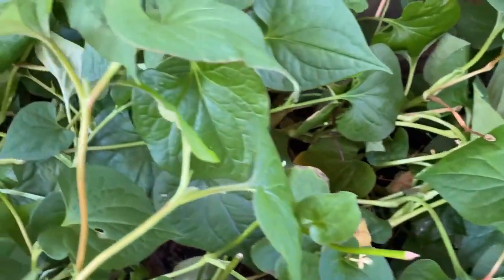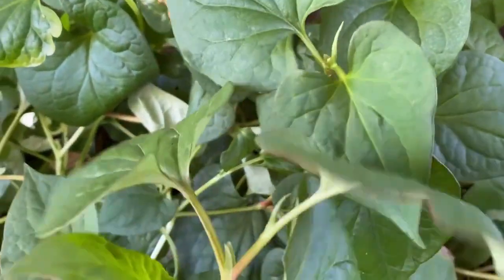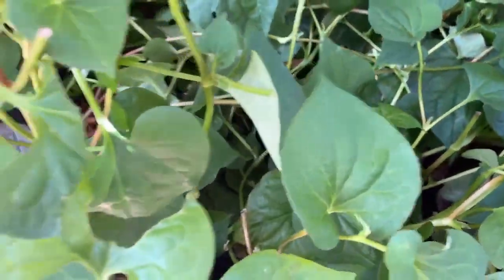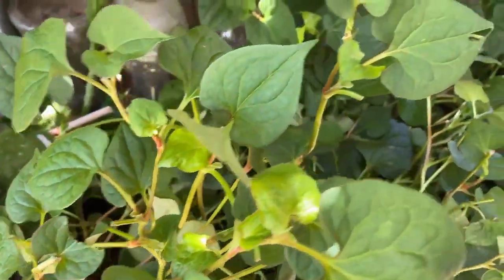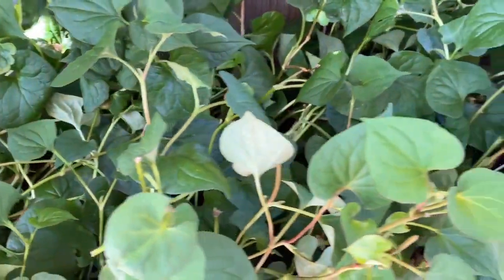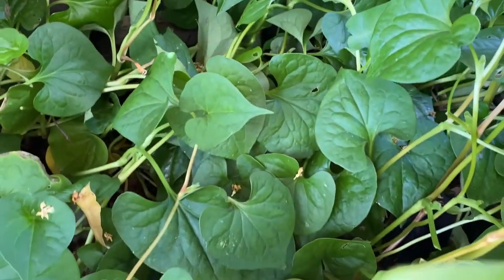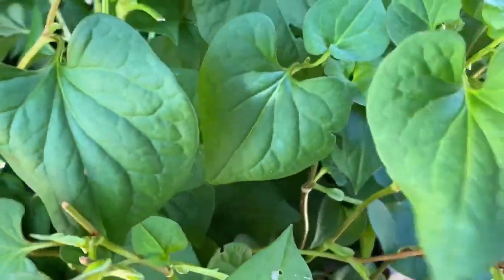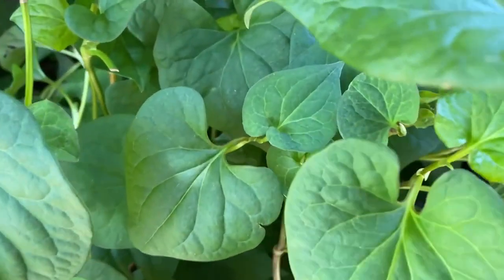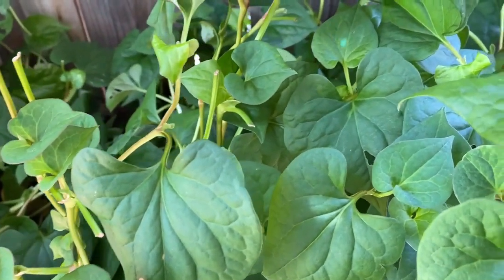Culinary uses: fish mint is a versatile herb in the kitchen, especially in Southeast Asian cuisines. Fresh in salads, the leaves and stems of the chameleon plant can be eaten raw and are often added to salads for their unique flavor and nutritional benefits. Fish mint leaves can also be dried and used to make herbal teas, which are enjoyed for their refreshing taste and medicinal properties.